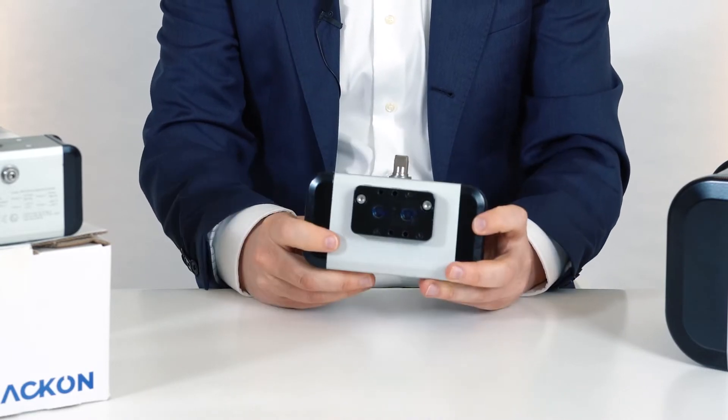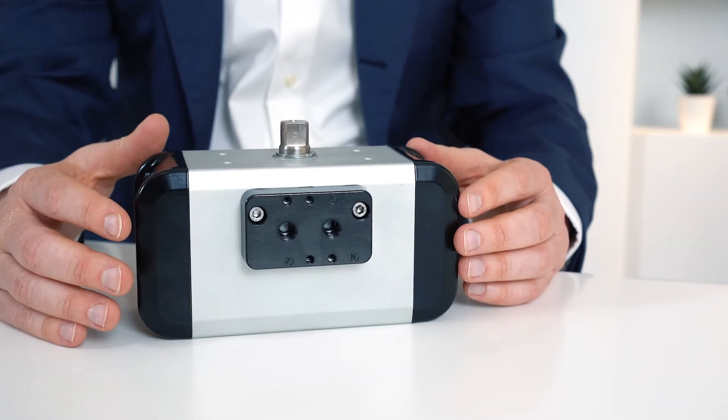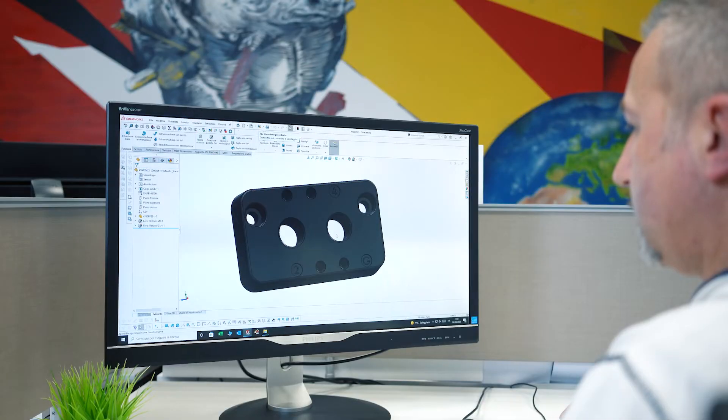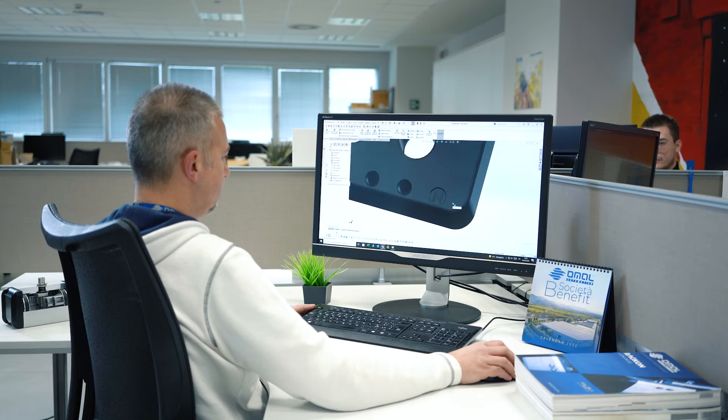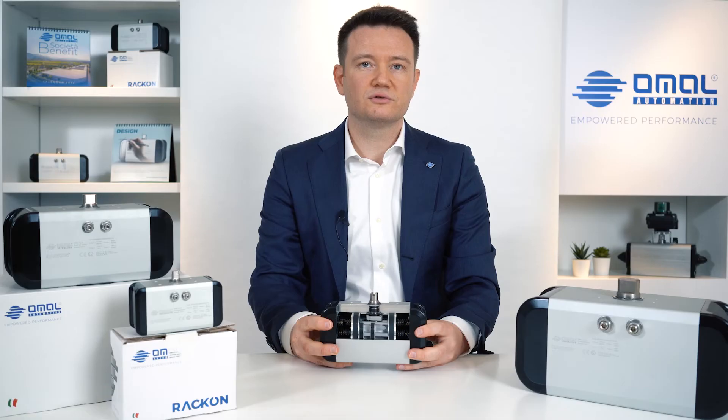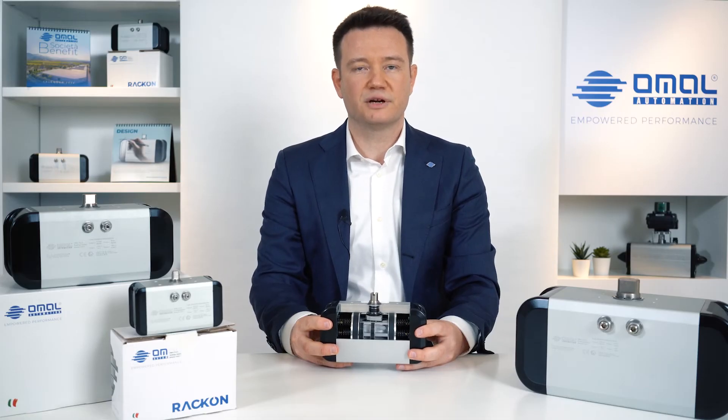For an efficient piloting, the actuator can be equipped with the mounting plate for pilot solenoid valves with gas or NPT threads. We talk about high flexibility — the RACON can be easily configured to operate at different control pressures.